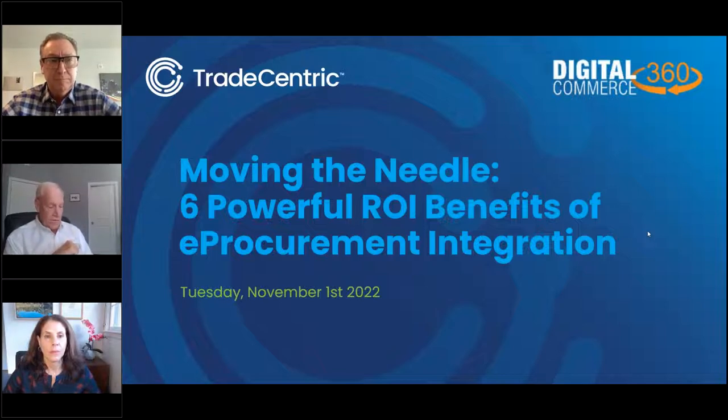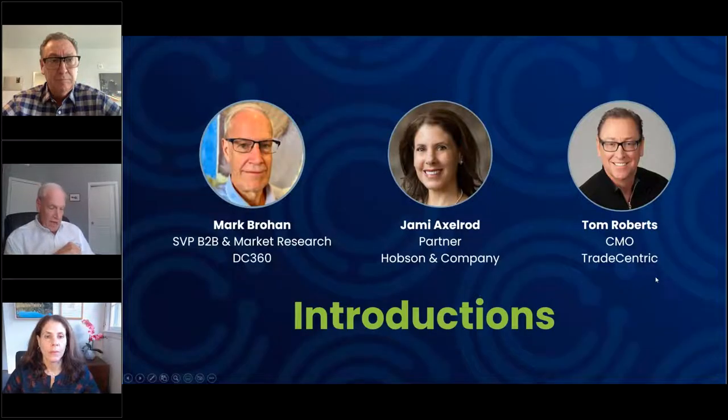I'm pleased to introduce our panelists today: Jamie Axelrod, partner at Hobson & Company, and Tom Roberts, CMO of Tradecentric. Before we get going, I want to talk about why B2B e-commerce and e-procurement are now digital mainstream and not, as some folks might still think, a minor sales channel — it's far from that.